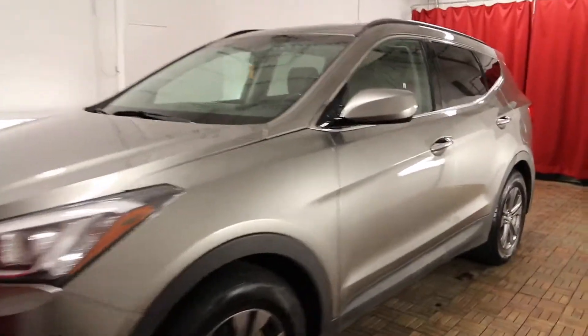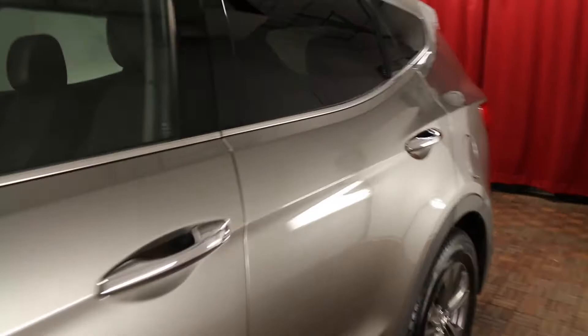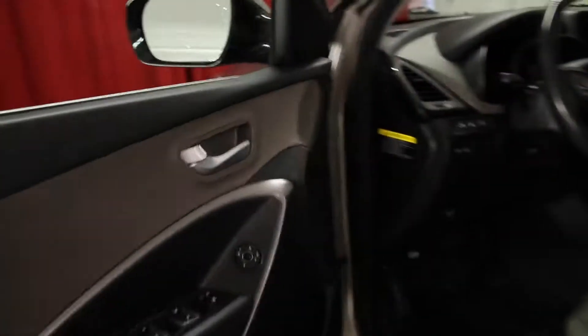Grey exterior, grey cloth interior, 4 door, 5 passenger, automatic transmission.